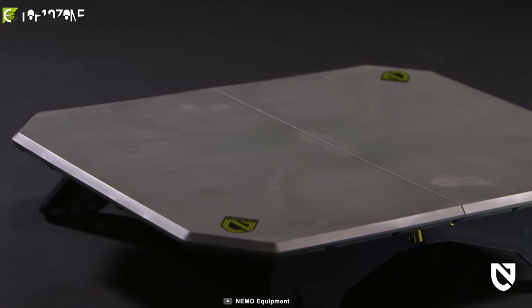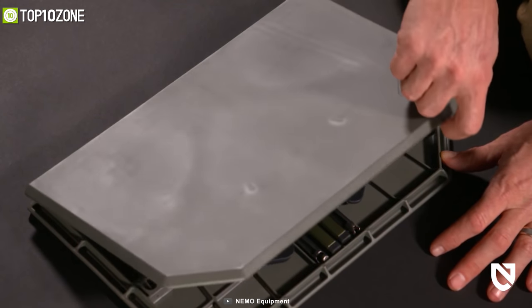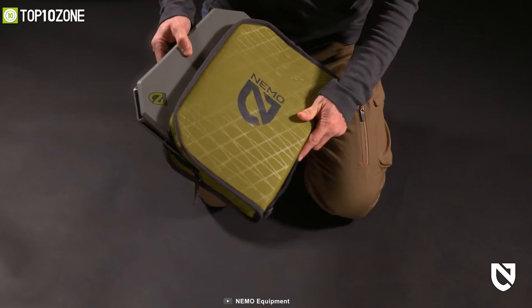When not in use, simply lock its legs into a storage area on the underside of the table for a tidy pack up inside its included padded case.